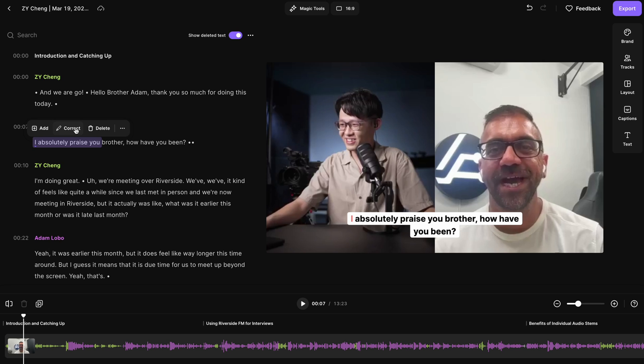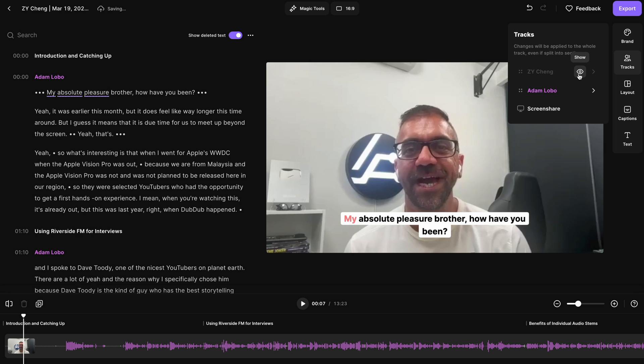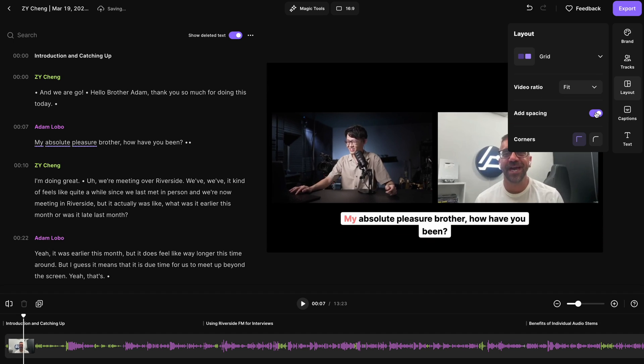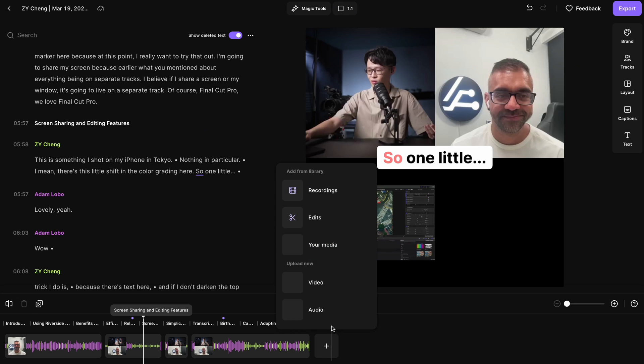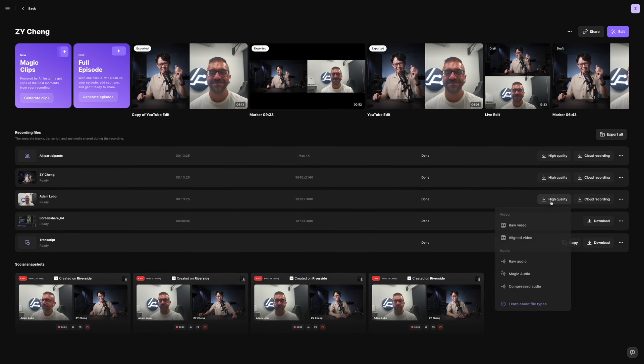Over in the tracks tab, you'll see all the isolated recordings, and there's the option to disable a specific track entirely to exclude it from the edit. Having everything on separate tracks means you can customise the layout even after recording, and it also makes it really easy for adapting the edit into different aspect ratios. The Riverside editor would even let you upload your own clips to be slotted into the recording. But if you prefer to edit using an NLE you're familiar with, you can find the option to download the original raw recording for each and every single track.